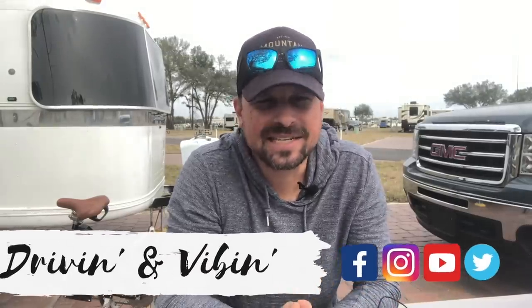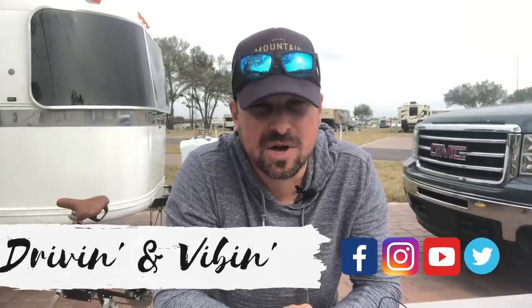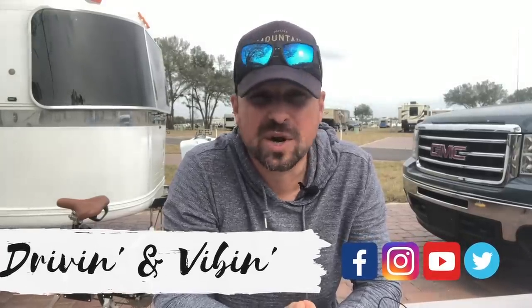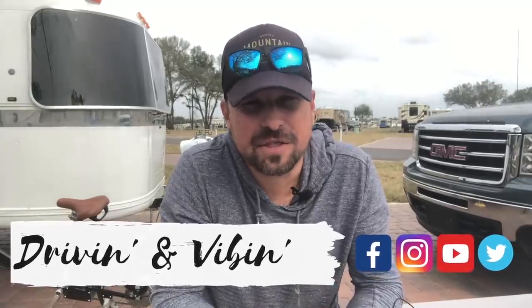What's up y'all? Kyle here. You're watching Driving and Vibin. In today's video, I am excited to be sharing the five best small camper trailers in 2020, and all of these will include a bathroom and weigh less than 3,100 pounds. So stay tuned.